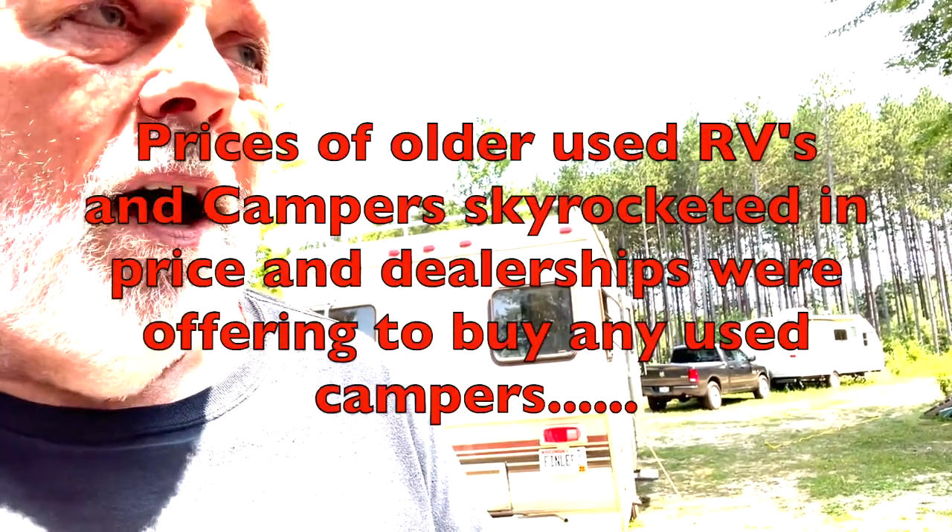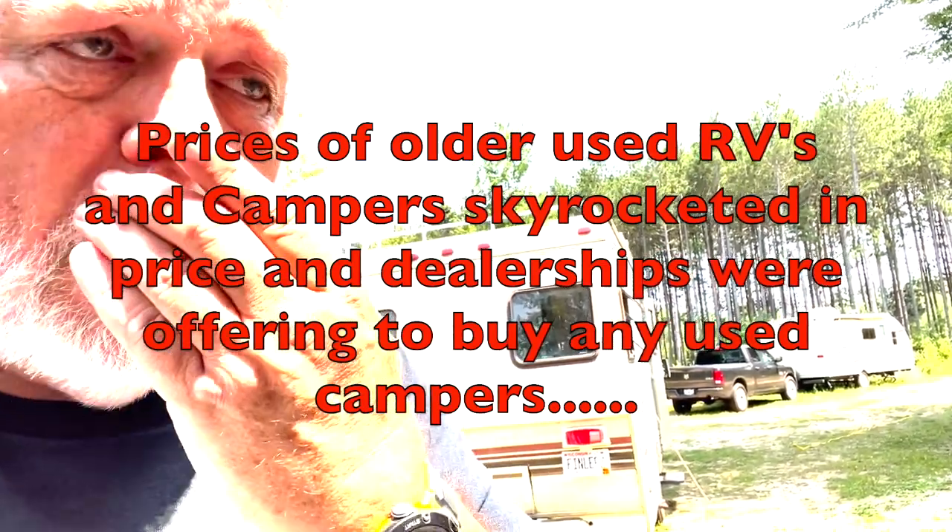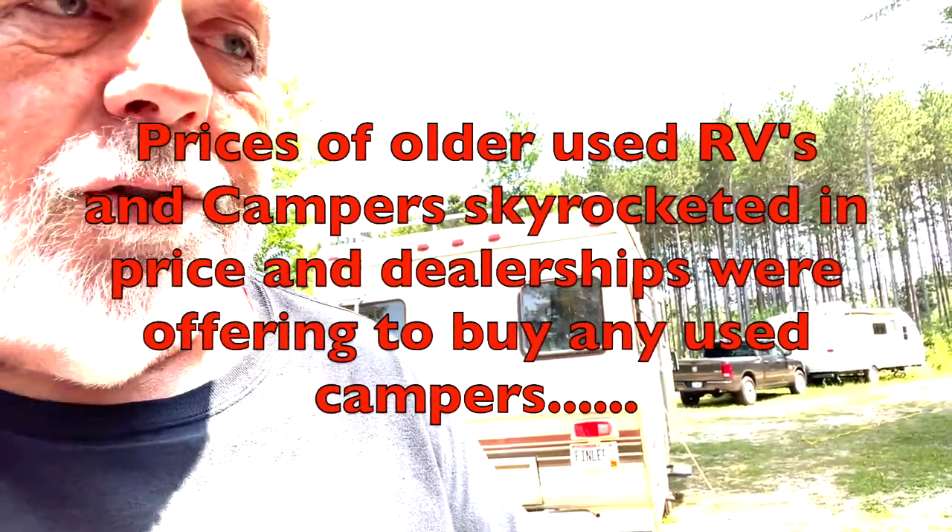There are a couple reasons for that. One is just camping and having more quality time with family. A lot of people hit the road last summer. But the other reason is — and wherever you stand on this is fine, I'm just putting it out there — because this is also one of the reasons I do it. I love the outdoors; I've been camping my whole life.